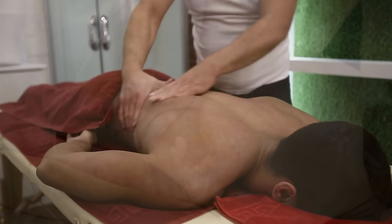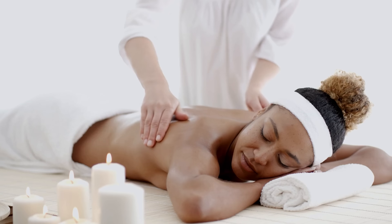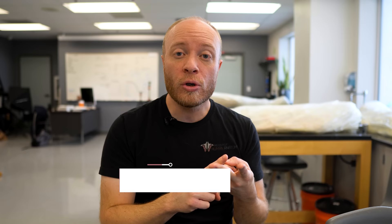These five techniques are found in Swedish, deep tissue, and sports massage modalities, and many others beyond those. The difference in these massage modalities comes down to the application of those techniques and the overall goal associated with them. With sports massage, the techniques are primarily geared for three desired outcomes: a positive benefit to performance, quicker recovery, and injury prevention.